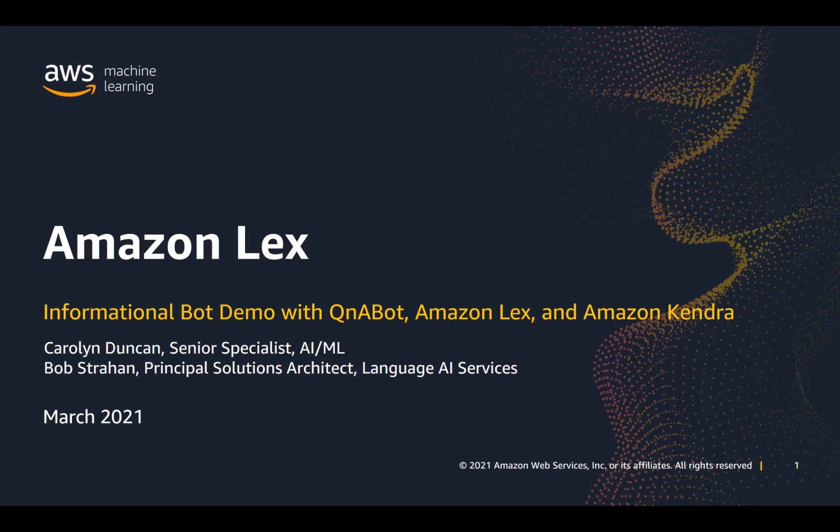Welcome to our demo and introduction of Amazon Lex, informational bot use cases with Q&A bot, Amazon Lex, and Amazon Kendra. Thanks for joining us today. I'm Carolyn Duncan, the Senior Business Development Lead for Amazon Lex from WWSO.